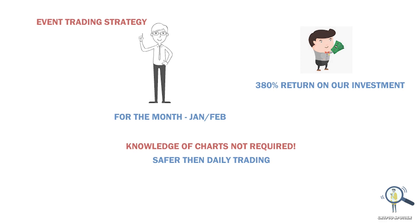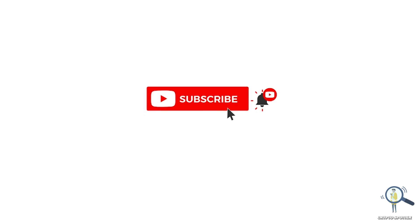Before we discuss the strategy, I would request you to please smash the like button and subscribe, as this will motivate me to make more strategy videos for you all.